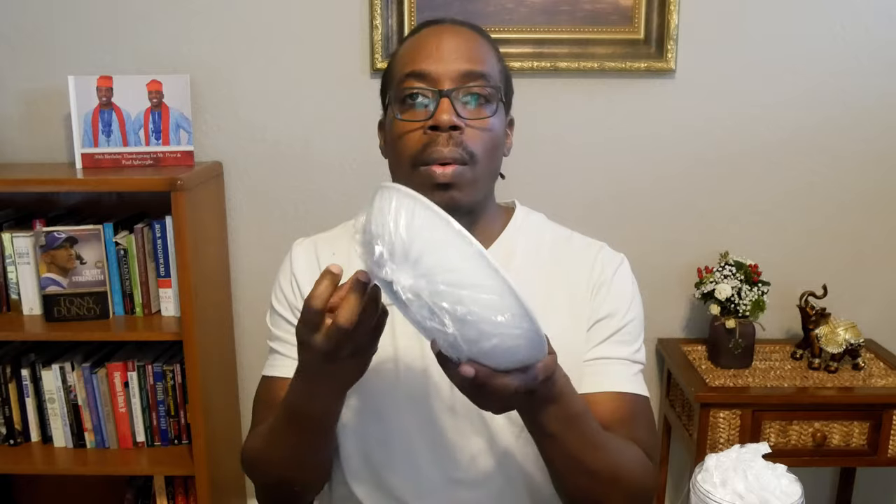Some people are even using this item to cover bowls. If you have a bowl, some people are using this shower cap to cover up their bowls and keep items warm.